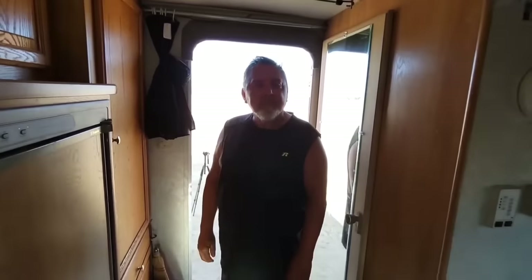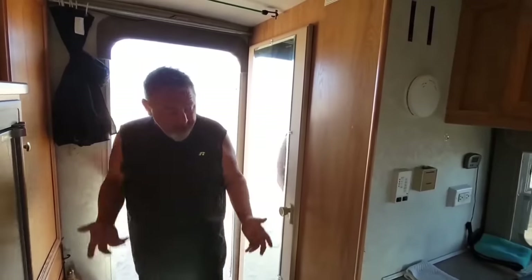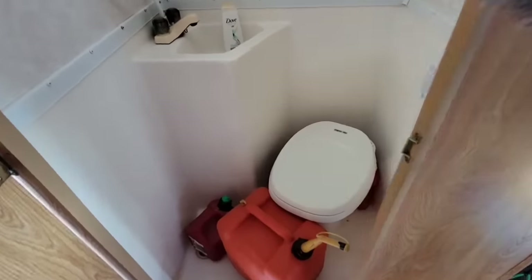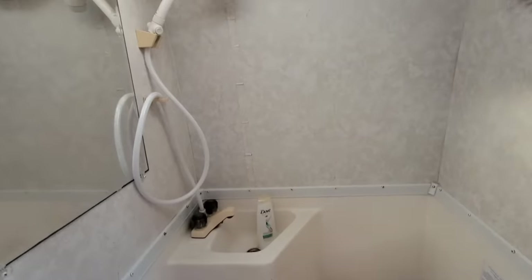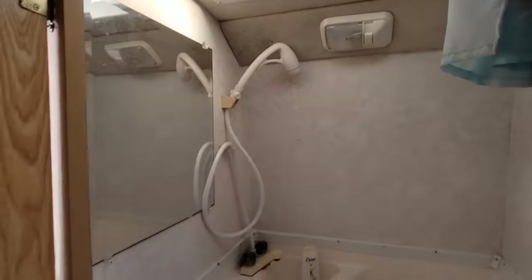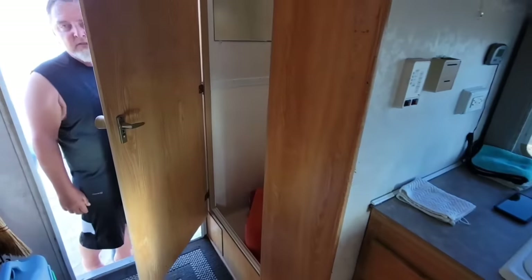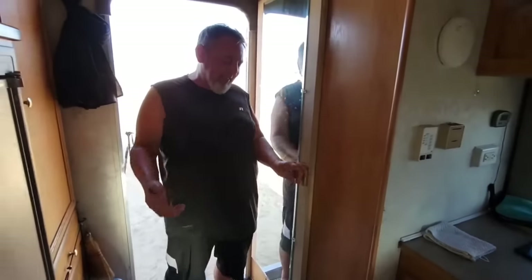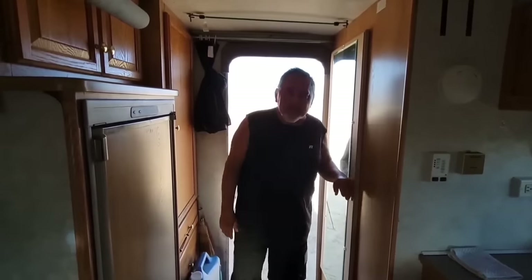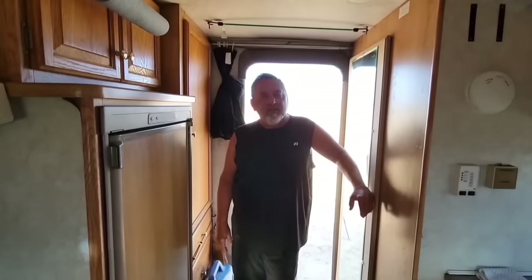So everybody wants to know about going to the bathroom on the road — show us your bathroom. Everybody wants to know this. I've got gas cans in there right now, but yeah — it's just a wet bath. And you have a skylight up here — that's nice. There's a fan up there; it's not working right now but you can open it for ventilation. Are the gas cans for your generator? No, actually it's just because I heard down here in Baja you should carry gas. There are a couple of long stretches where there's less gas.